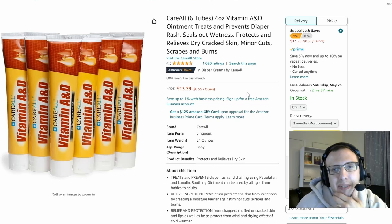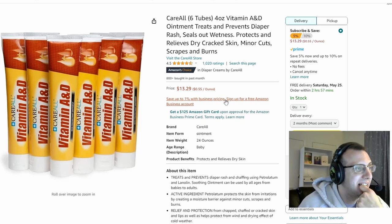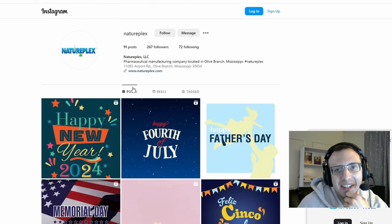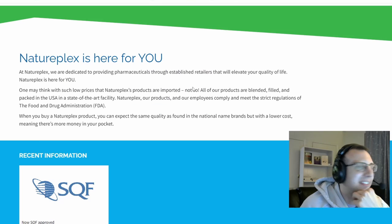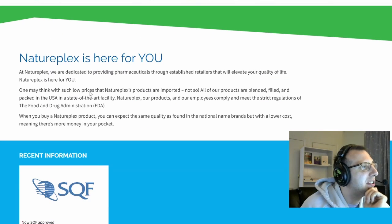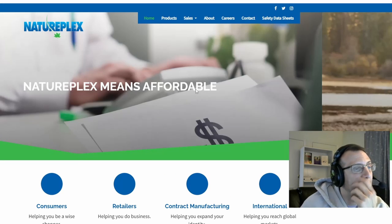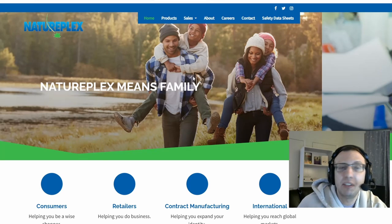One thing I wasn't sure about is that vitamin A and D is technically not a drug, so they don't technically have to tell you the concentration. I don't know if this Dollar Tree product has more A and D than the other product — there's really no way to know unless someone contacts them and asks. I actually tried to find an answer. I found the company; their Instagram and website are exactly what you'd expect — jovial and charming. Their name is Nature Plexus, and their website says: 'One may think with such low prices that Nature Plexus products are imported. Not so! All of our products are blended, filled, and packed in the USA in a state-of-the-art facility.' They understand consumers want American-made products, and that's part of their appeal. I hope you found this interesting — leave a comment if you did.